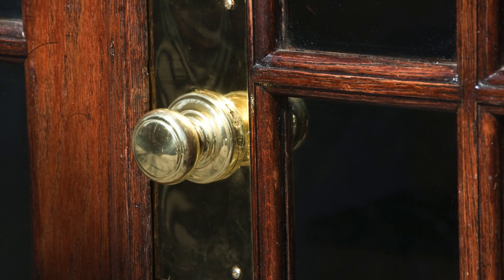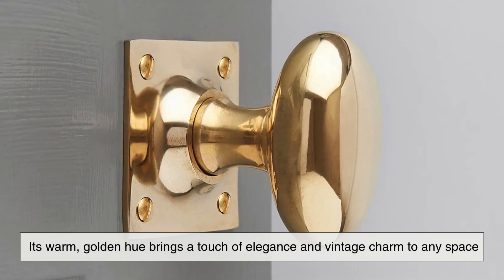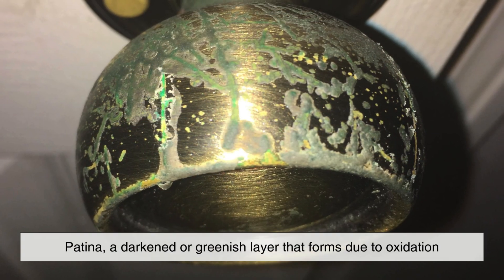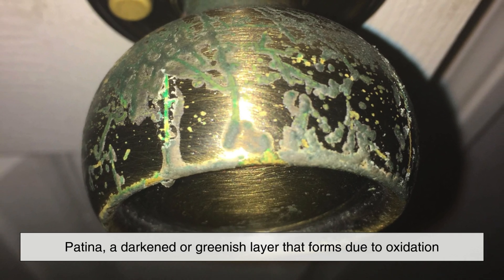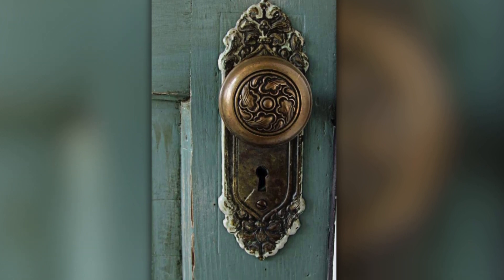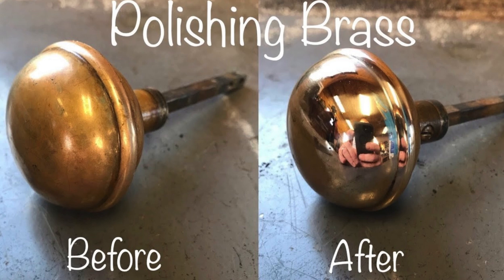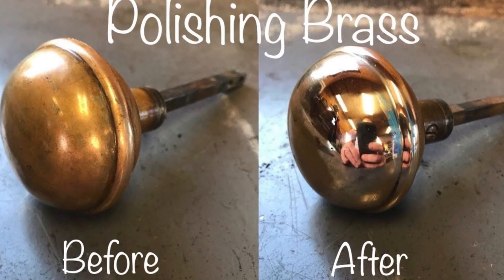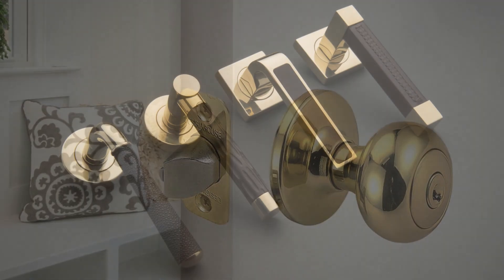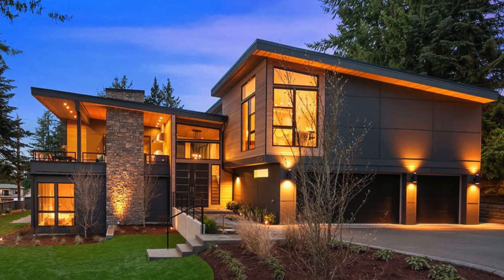Aside from its functional benefits, brass also has an undeniable aesthetic appeal. Its warm, golden hue brings a touch of elegance and vintage charm to any space. Over time, brass develops a patina, a darkened or greenish layer that forms due to oxidation. For some, this aged look adds character and sophistication, giving an antique appearance that blends beautifully with classic and traditional architecture. For those who prefer a shiny, polished look, brass can be easily cleaned and restored with simple polishing. This versatility in appearance allows brass doorknobs to complement a wide range of interior designs, from historic homes to modern renovations that embrace vintage elements.